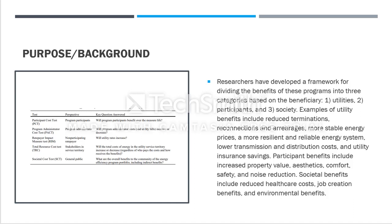An example of utility benefits includes reduced termination and reconnection costs, more stable energy prices, and a more resilient and reliable energy system. You might see that your utility rates increase or decrease at different times — technically it's not stable — so our goal is to build a stabilized energy system.